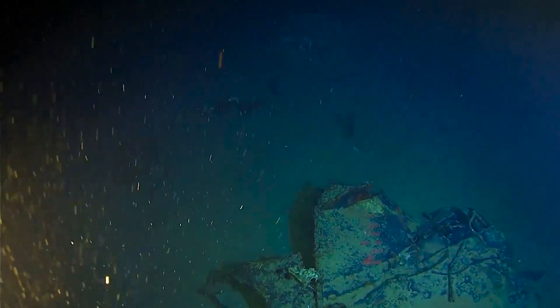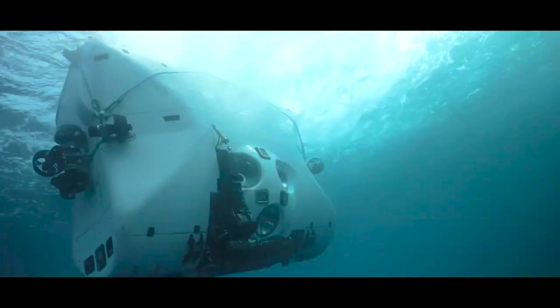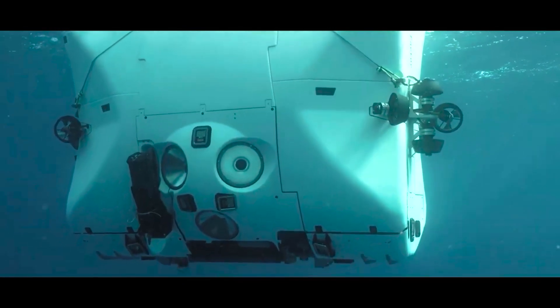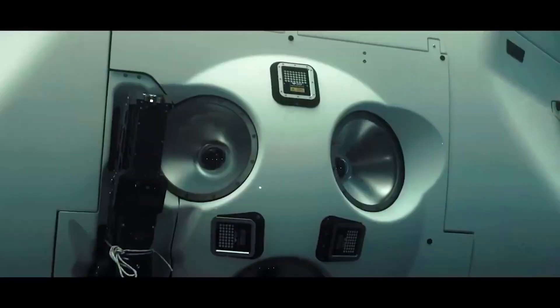And the USS Samuel B. Roberts at 6,865 meters in the Philippine Trench, representing the deepest dives on wrecks to date. Additionally, it has been employed in dives to explore the French submarine Minerve and the RMS Titanic.